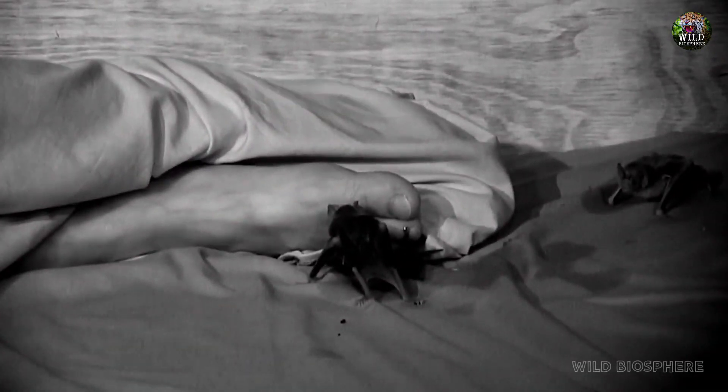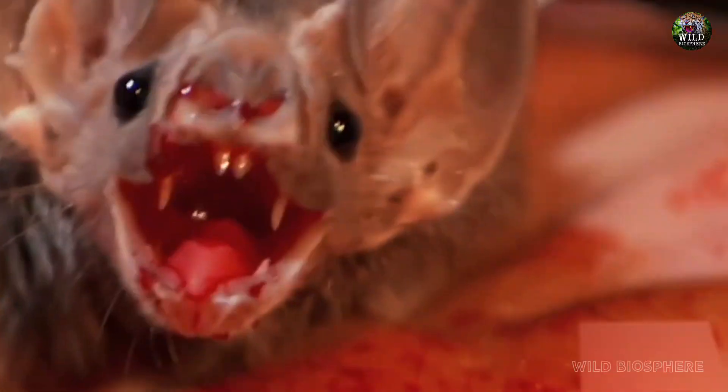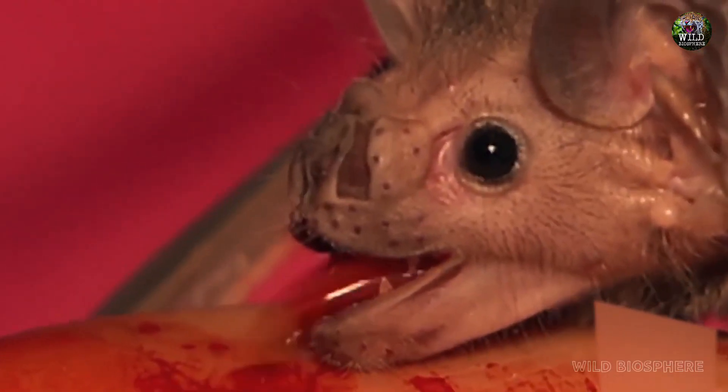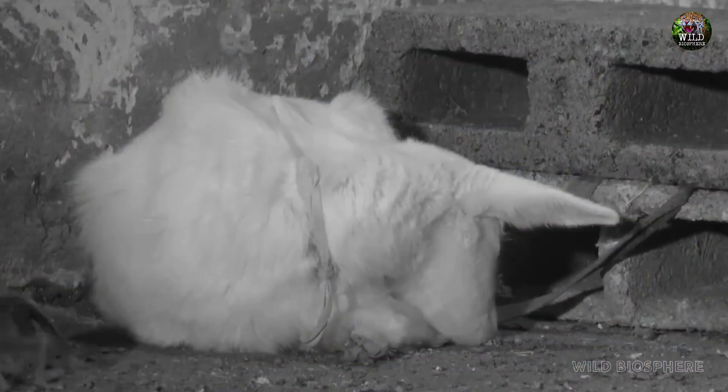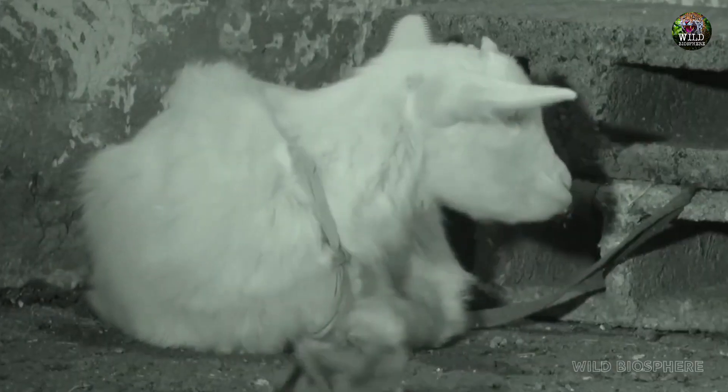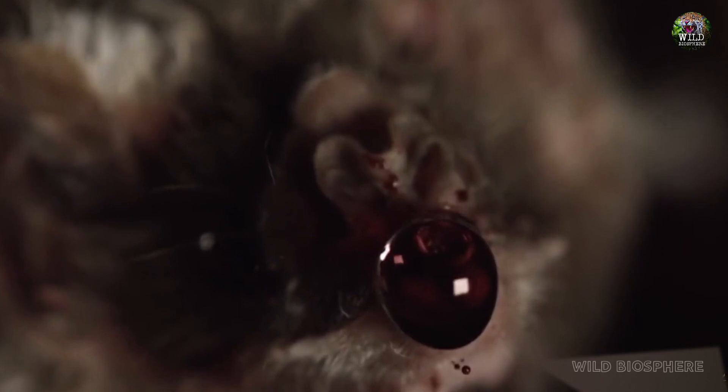However, it's important to note that vampire bat bites on humans are extremely rare and mostly occur in regions where the bats and humans share close proximity. So, what do these seemingly unrelated creatures have in common, besides their association with vampirism? The answer lies in their dietary adaptations.